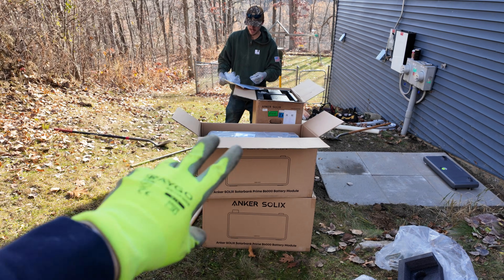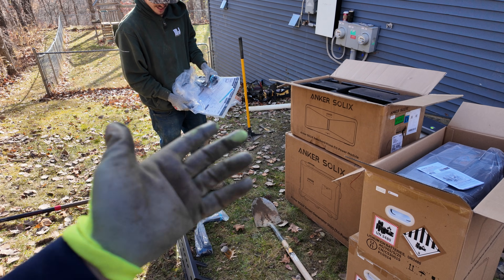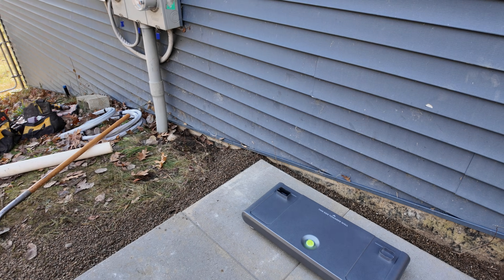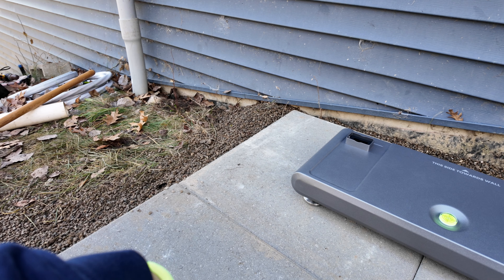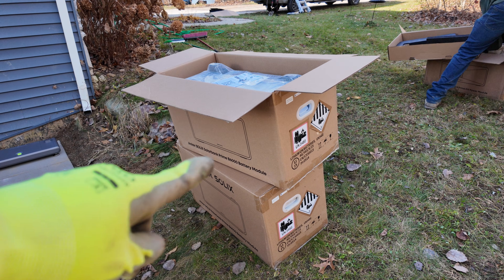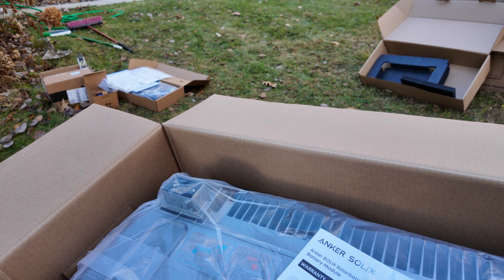Getting everything unboxed — you can see two batteries here, the power module, and the generator down there in case I ever lose power for a long time. We have our prepared pad, and we're starting with this really cool metal pad that the batteries rest on. It's already perfectly level, and there are adjustable feet if you need to level it. Here are the two batteries — and if you look right here, you just set the batteries on top of each other and they instantly connect. Adding multiple batteries is very easy, they just stack up.